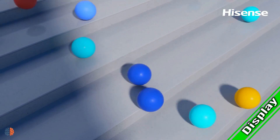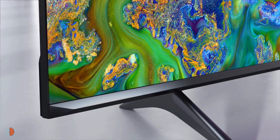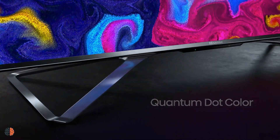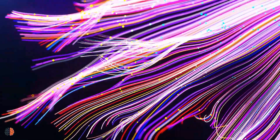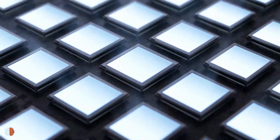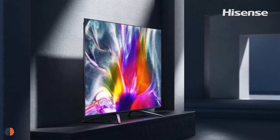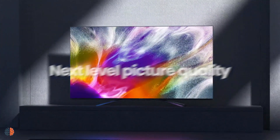Number 2: Display. The Hisense U7H comes with 4K ULED technologies that boost color, contrast, and brightness. Quantum Dot technology produces purer, richer, and more accurate colors than a standard LED TV. With over a billion colors, the U7 delivers vibrancy and detail other TVs simply can't match. It features 1,000 nits of brightness and a 120Hz refresh rate, with incredible brightness, native contrast, and HDR performance. Available screen sizes range from 55 to 85 inches.